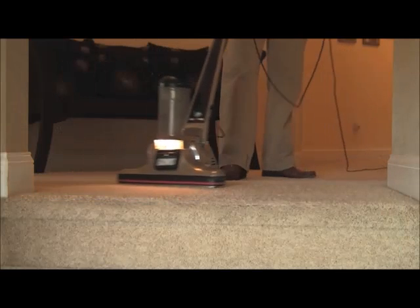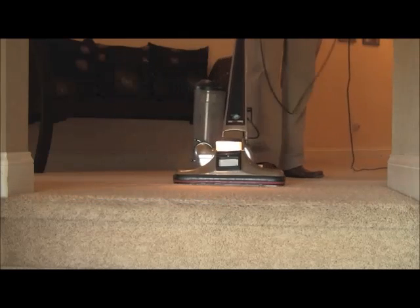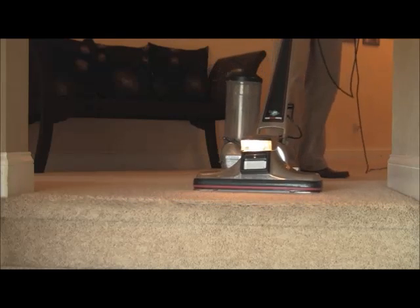Afterwards, it's time to pre-vacuum your home. And while most of our customers regularly maintain their carpets, our industrial strength machine is sure to pick up any loose soils that may have appeared since your last cleaning.